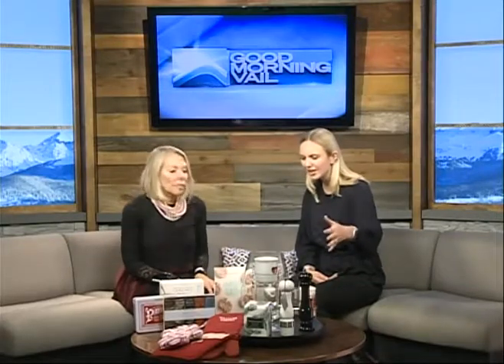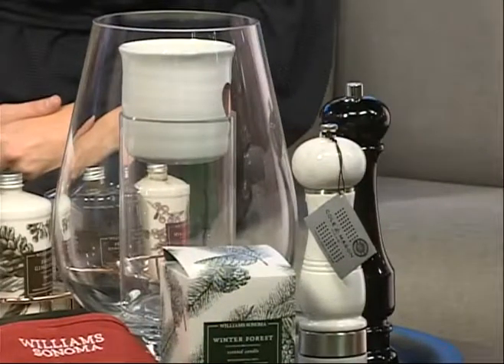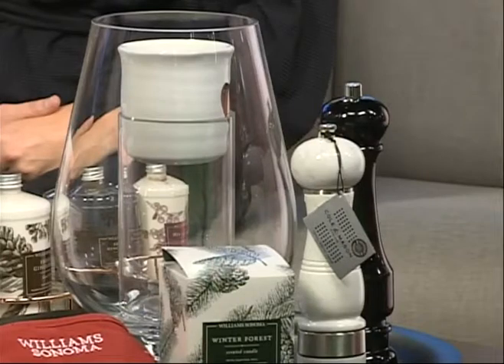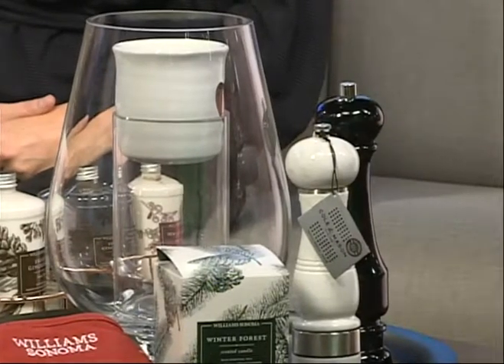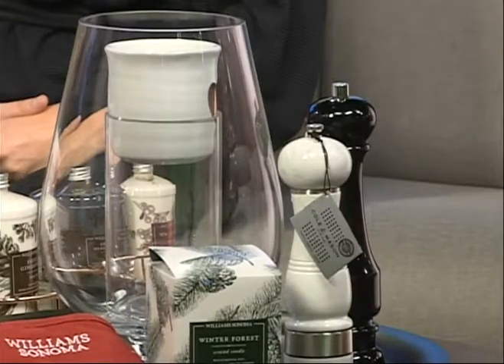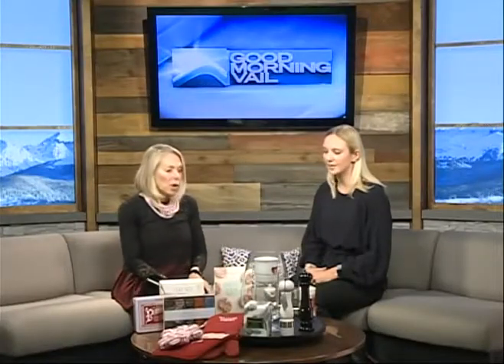In addition to the food products, there are some really great home décor and kitchen utensil items. This beautiful candle holder was 50% off in their entertainment section — less than $20. The candles were all about $8 to $12. Their pepper mills were 50% off, so again like $20 or less.